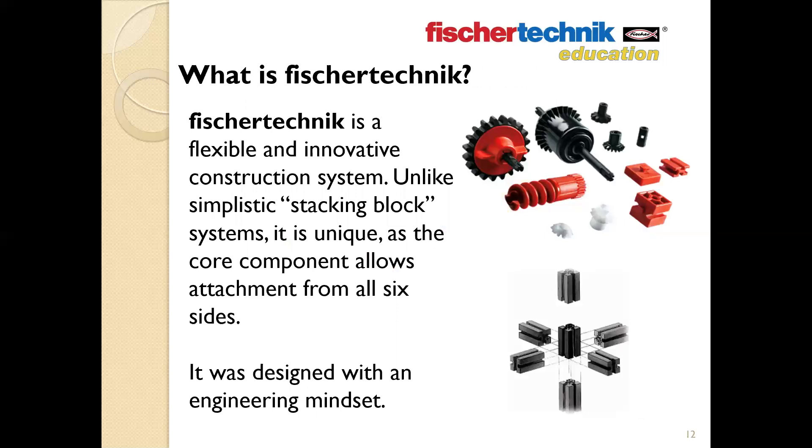So what is Fisher Technic? Fisher Technic is a flexible and innovative construction system. Unlike other popular construction sets designed to simply stack, Fisher Technic was created with more of an engineering mindset. The core building block is unique in that it allows attachment from all six sides, allowing for almost limitless design possibilities. Many parts are designed to slide together and lock in place, and the hundreds of different parts available help address very specific design needs.